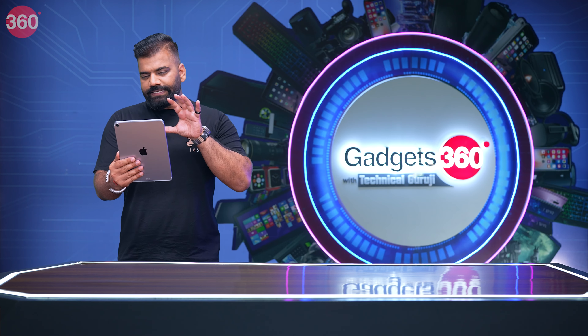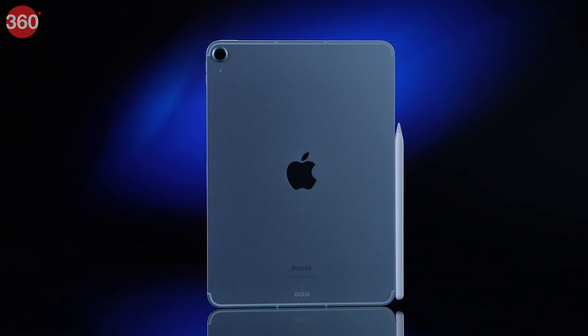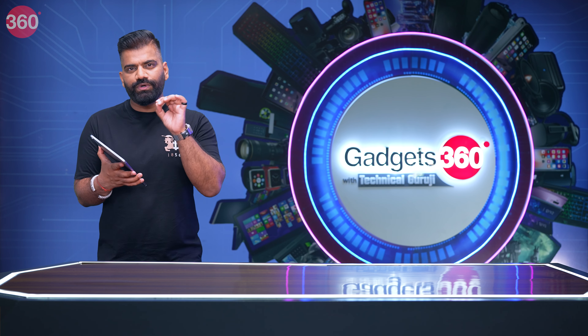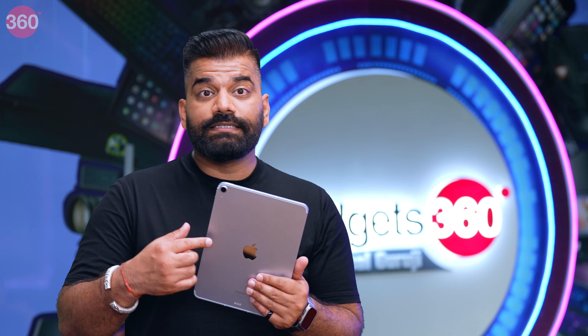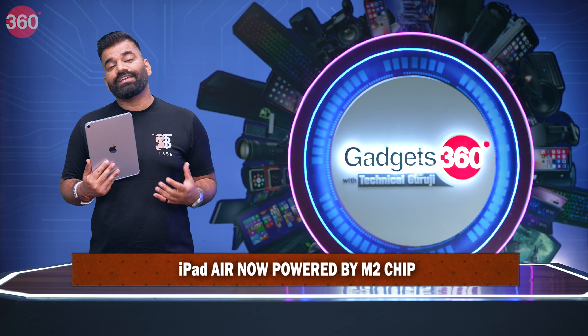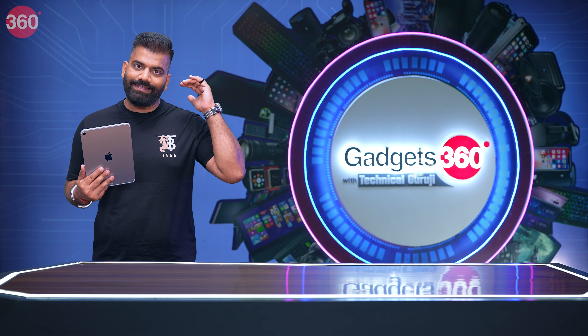Starting off, let's talk about the latest iPad Air. It looks quite familiar compared to what you've seen before, but there are a few differences. First of all, there is an upgrade inside — it now packs the latest Apple M2 chip. So the overall performance ceiling has definitely been raised.